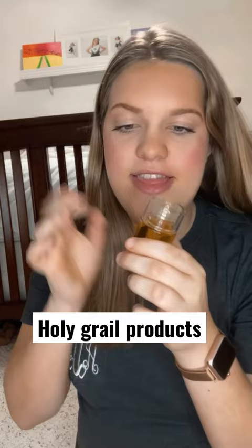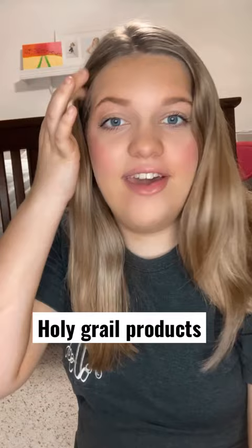My Olaplex number 7. It helps erase the frizz from my hair and keep my hair nice and soft.